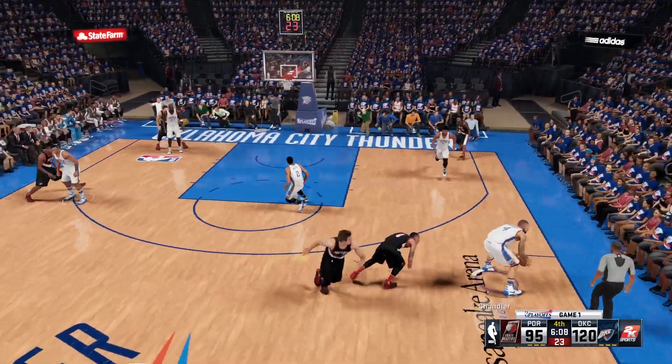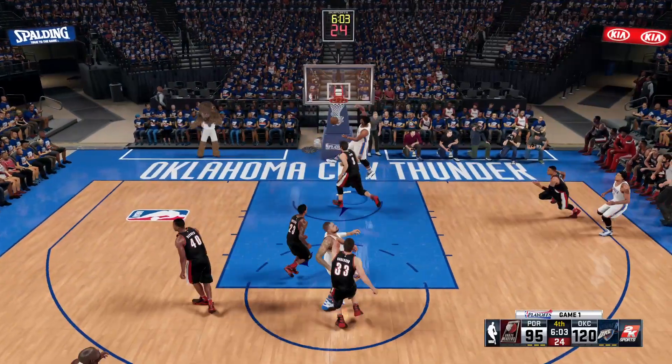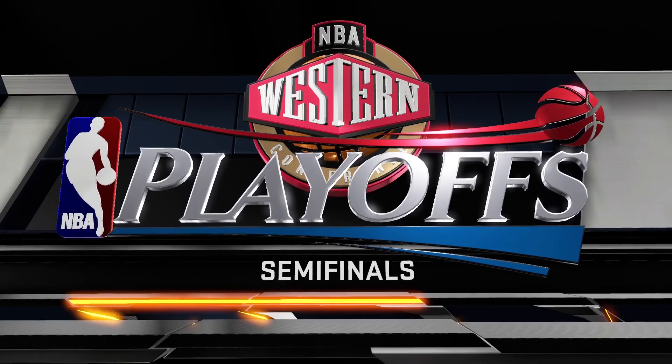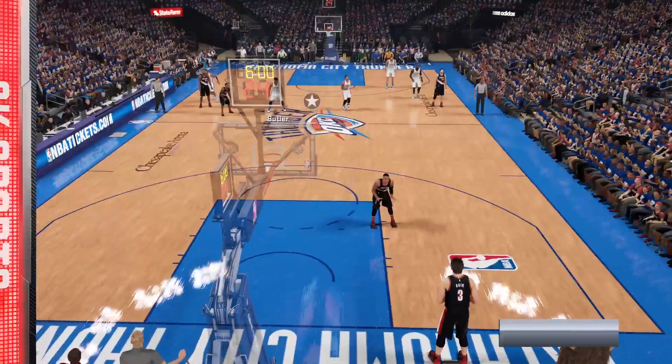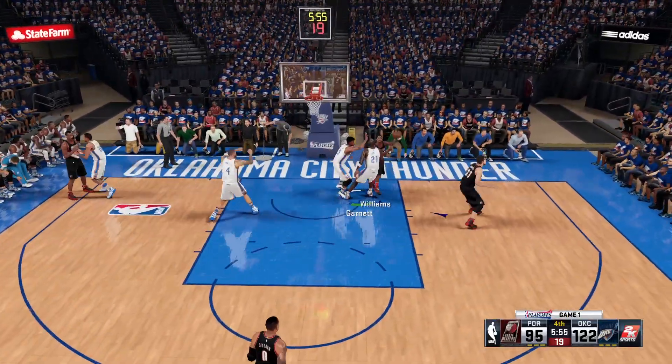Rose against Lillard — Chandler with the steal. To the inside — Butler. Look at that jam. Just floating to the rim on that slam. When he gets up, he gets up and stays up. You could clock his hang time with an hourglass.